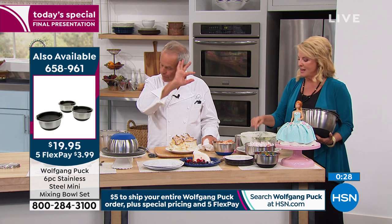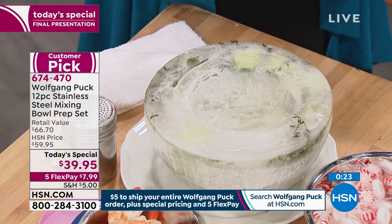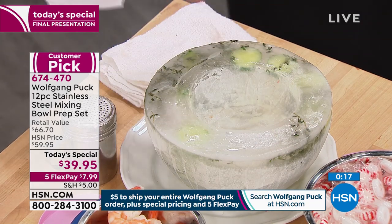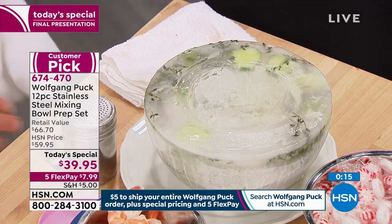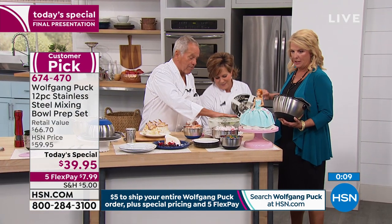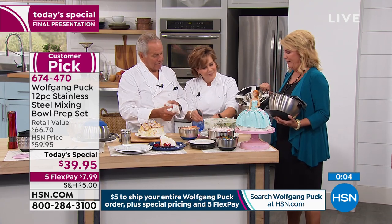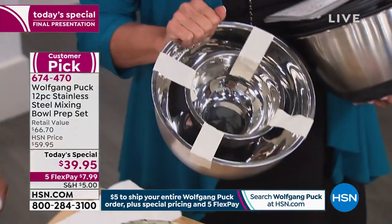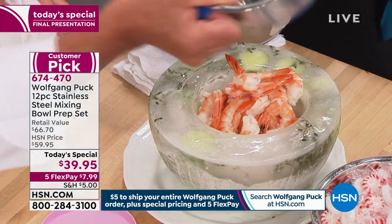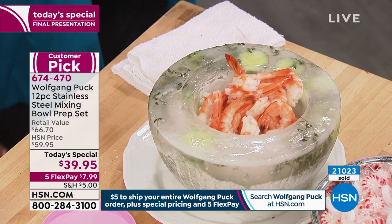Here's a clever idea — using two bowls, the biggest and a smaller one, to create an ice bowl. You can see there are cucumbers frozen inside. You put shrimp in it with shrimp sauce and serve it that way. It's a beautiful bowl, it keeps the shrimp cold, and it's like having an ice sculpture for cheap.